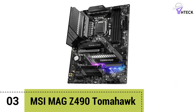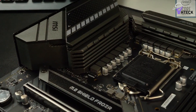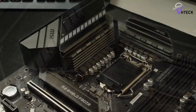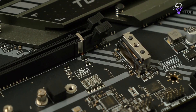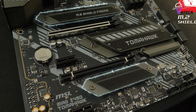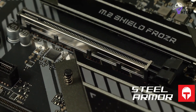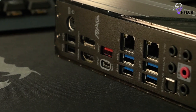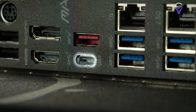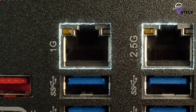Number 3: MSI Mag-Z490 Tomahawk. With a little more budget, you can get some really nice boards for up around $200. A standout from day one — which we featured in our early 10th-gen coverage — is the MSI Mag-Z490 Tomahawk, a great-quality motherboard priced at $190. In our testing, the Z490 Tomahawk peaked at just 74 degrees running a Core i9-10900K clocked at 5.1GHz using 1.35V, so you don't need to spend big money to get the most out of Intel's 10-core processor despite it being extremely power-hungry when overclocked.